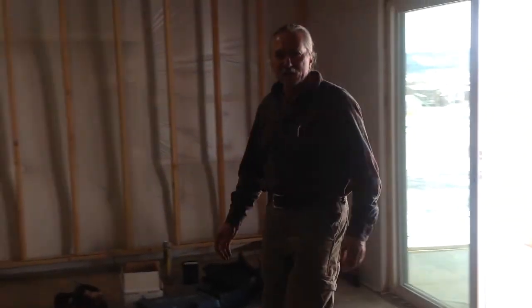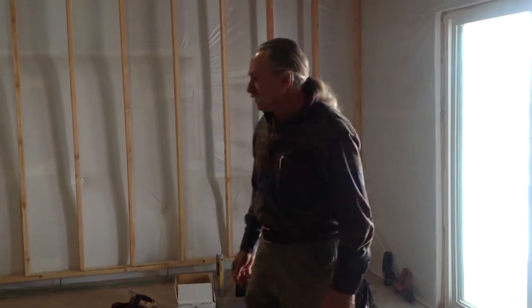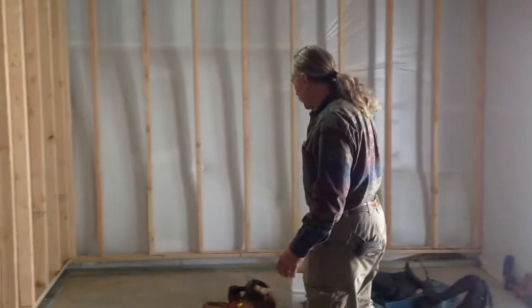Hello, this is Jerry Vidmar with CIDBasements.com. We're here in Castle Rock, Colorado today getting ready to start a basement finish and as you can see we've got some of the framing going already.